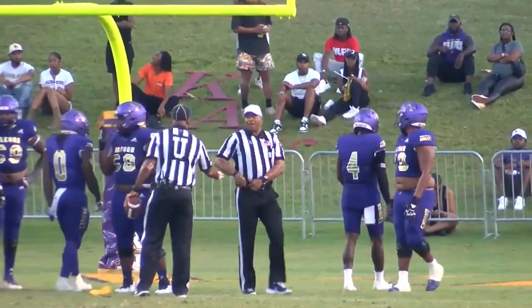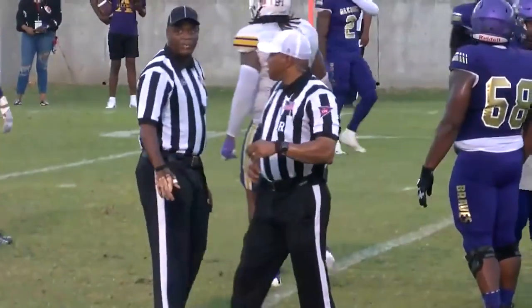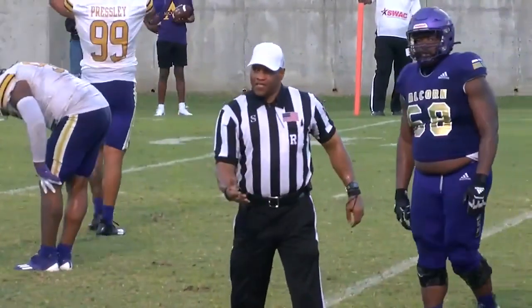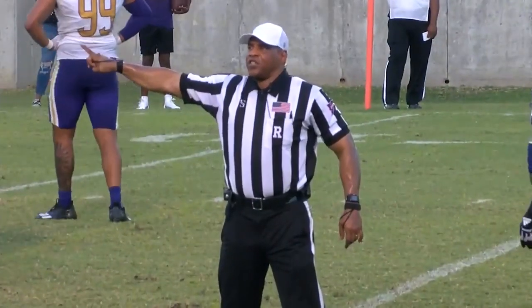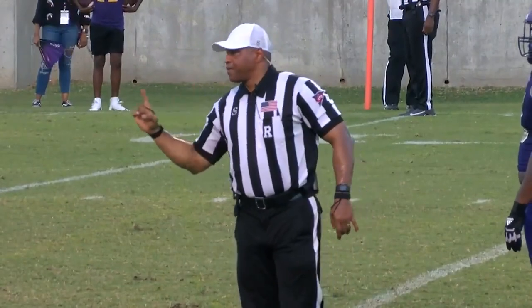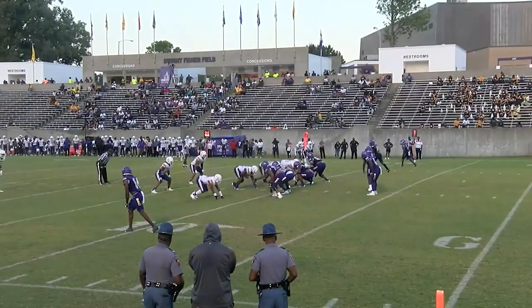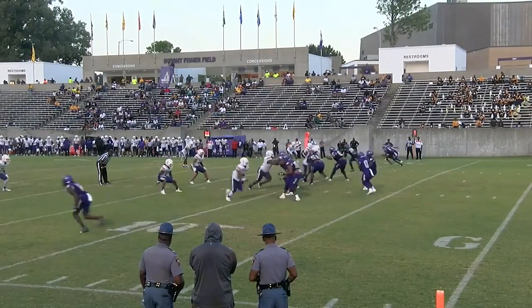Personal foul, roughing the passer, rift targeting. Defense, number 9, 15-yard penalty, automatic first down. Moving on the field — I had targeting on, roughing the passer. After review, there's no targeting on the play. However, as a result of the roughing the passer call, first down, Alcorn, down at the 27-yard line. 7-0, Alcorn.